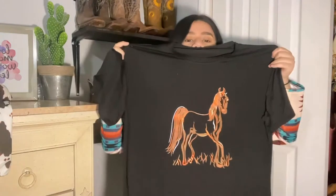The next thing I got is an oversized t-shirt with a horse on it — I got it in size large.